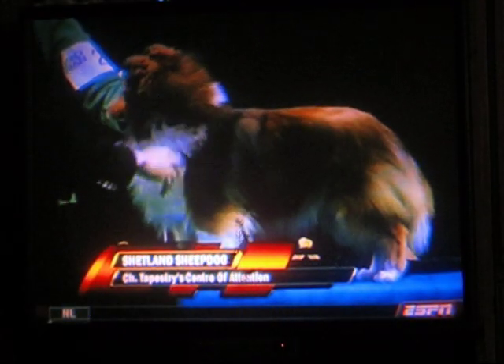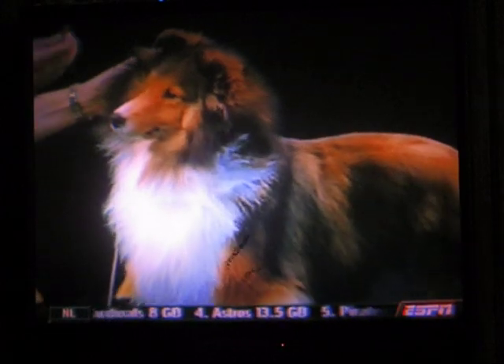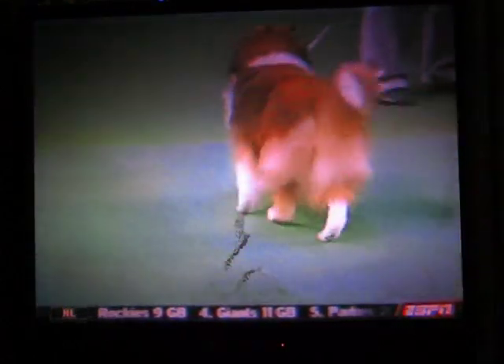This is the Shetland Sheepdog. Looks like a smaller Collie, also known as the Sheltie. This is Annie. They call them Shelties, those that have them. They're originally from the Shetland Isles, where the Shetland Ponies were from. Very charming little dog.